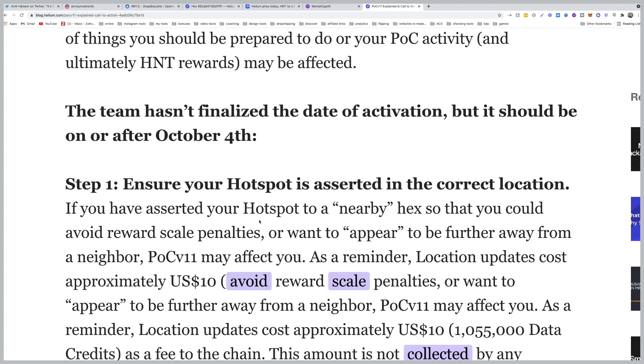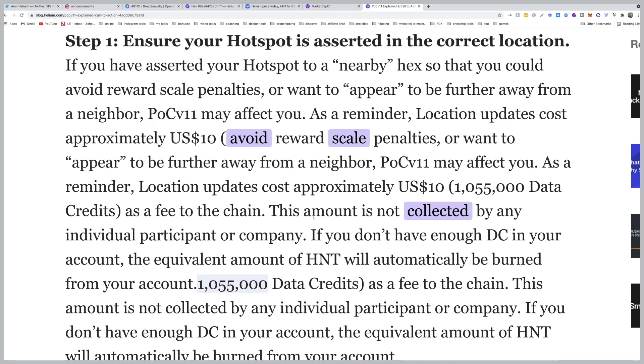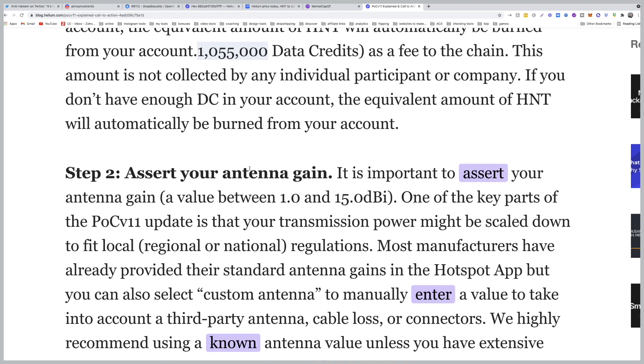If you have asserted your hotspot to a nearby hex to avoid reward scale penalties, or want to appear to be further away from a neighbor, PoC version 11 may affect you. As a reminder, location updates cost approximately $10. This amount is not collected by any single party.